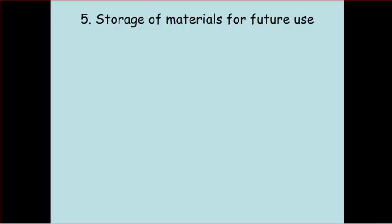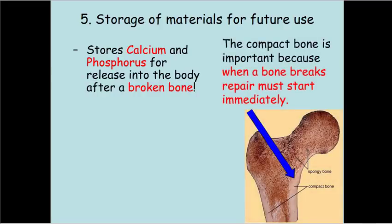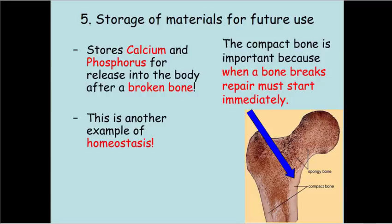The fifth function of the skeletal system is that it acts as a storage place for materials for future use. Specifically, it stores calcium and phosphorus for release into the body when it's running low — like after you break a bone, when these materials are needed immediately to replace the bone as it heals. These minerals are stored in a tightly packed solid mass called the compact bone. This is an example of homeostasis, where the body is helping itself stay in balance.